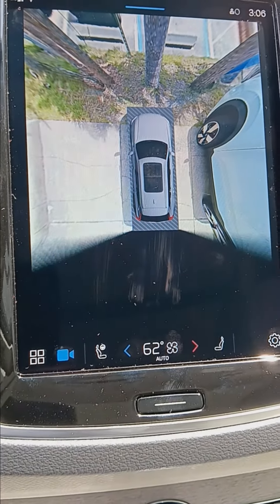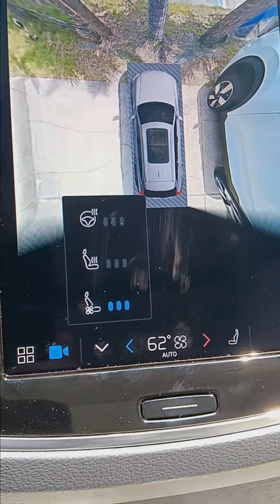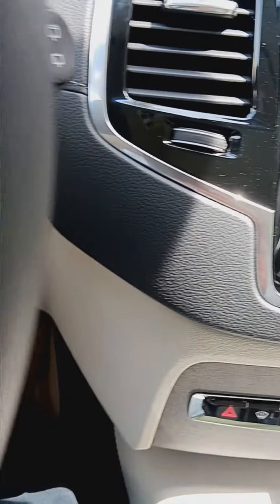360 camera. This will have the nice ventilated seats. All the lane keeping aids, adaptive cruise control, and great collision avoidance.